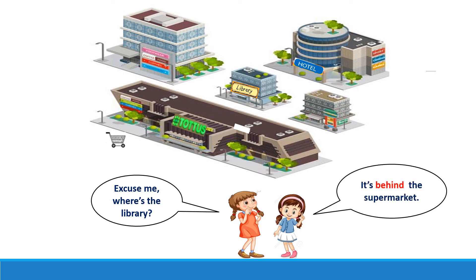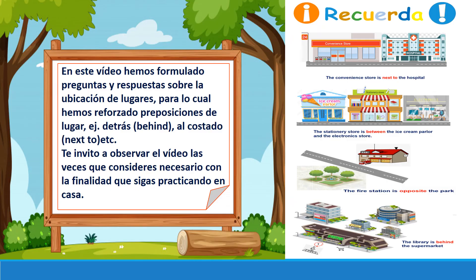Excellent! You are doing very well. In this video we have reinforced prepositions of place: behind, between, next to, opposite. And then we asked and answered questions about where the places are. I invite you to watch this video as many times as necessary to reinforce the topic. And remember, practice at home. See you next time. Goodbye!